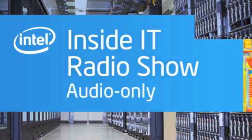Hello, and welcome to Inside IT from the technology experts at Intel's own IT department. In this podcast, we look at engineering business intelligence with the cloud.